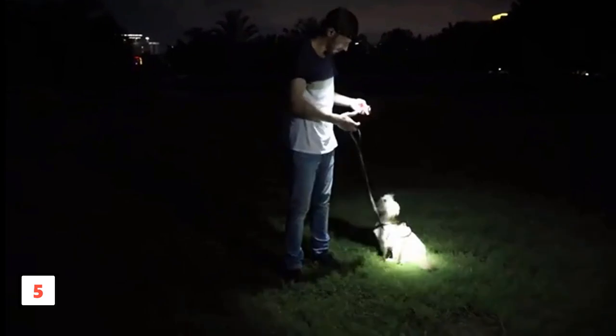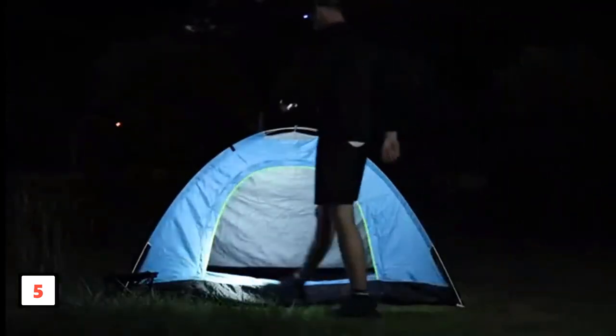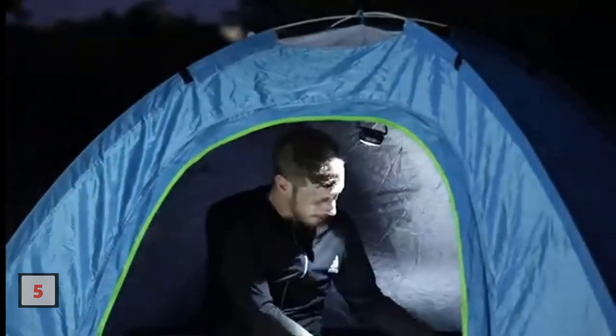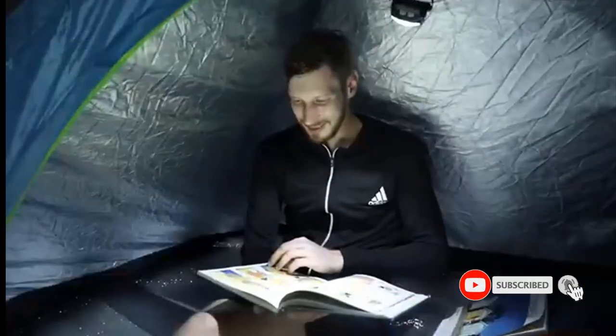Plus, it makes for the perfect gift with 2 headlamps included in each package. Illuminate your adventures with the LHKNL headlamp, where innovation meets convenience. If this is your first time on this channel, smash the subscribe button and click the bell icon for more videos like this.